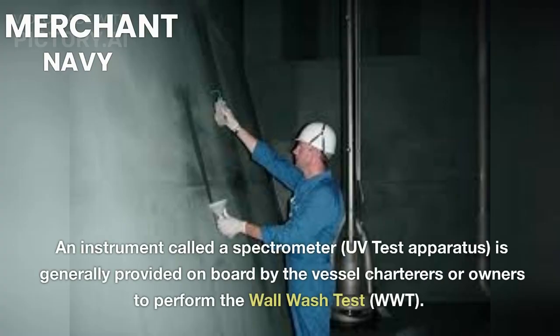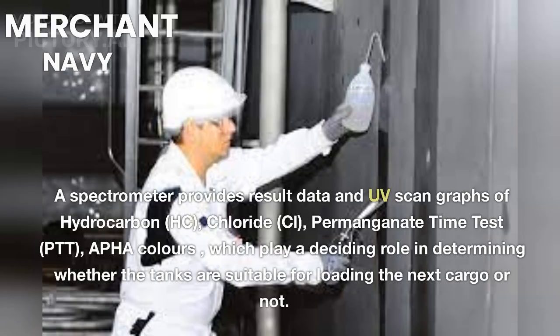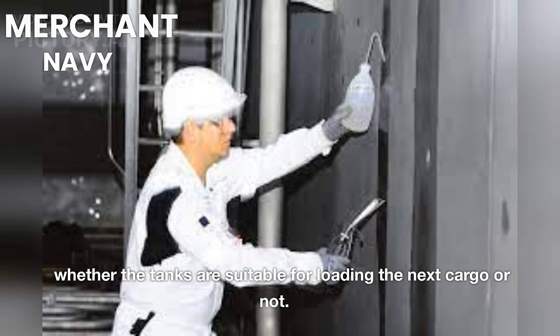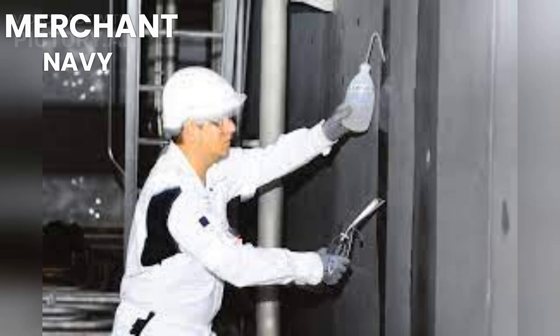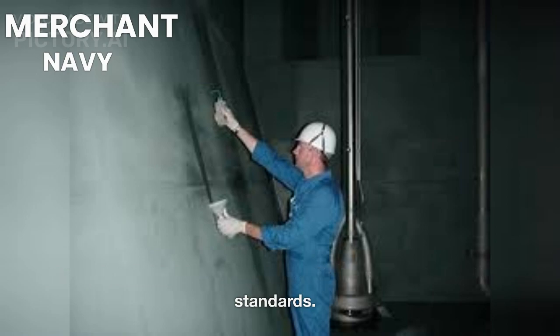An instrument called a spectrometer (UV test apparatus) is generally provided on board by the vessel charterers or owners to perform the Wall Wash Test (WWT). A spectrometer provides result data and UV scan graphs of hydrocarbon (HC), chloride (CL), permanganate time test (PTT), and APHA colors, which play a deciding role in determining whether the tanks are suitable for loading the next cargo. Ship staff must familiarize themselves with the use of spectrometers on board to ensure compliance with the required cleanliness standards.